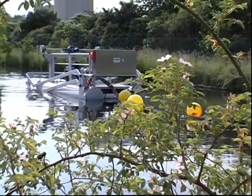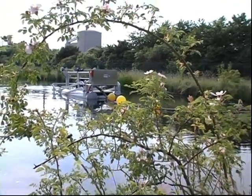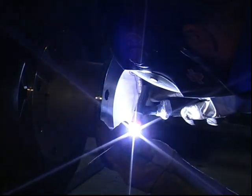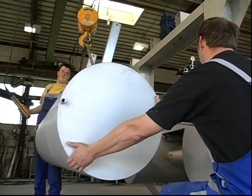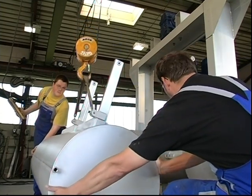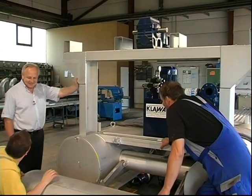The idea for this technically simple yet effective sludge removal emerged almost 15 years ago at Klava, a company specialised in pipeline construction. Here in its Gudensberg factory this idea is being implemented. The sludge remover is assembled using the company's own high-grade steel construction, with hydraulics, aggregates and electronics originating from well-known German manufacturers.